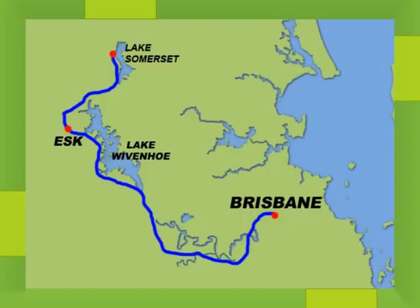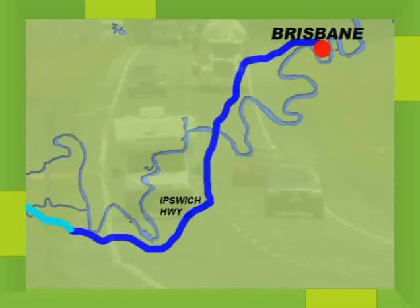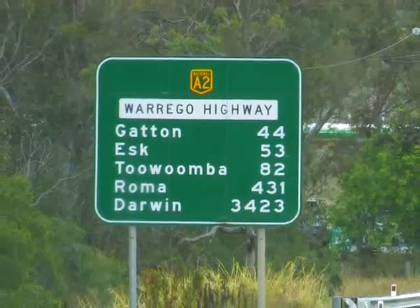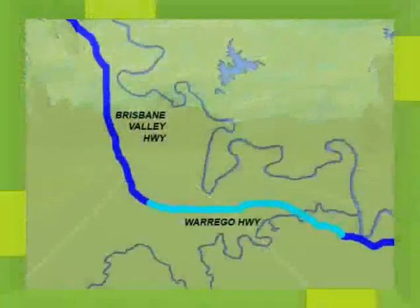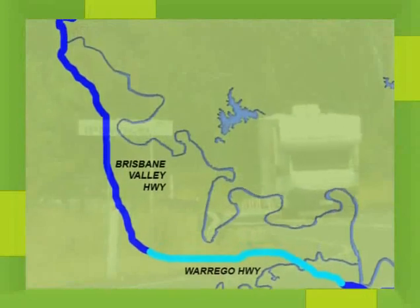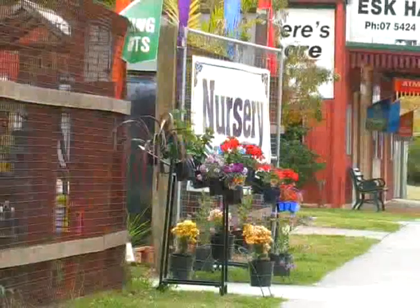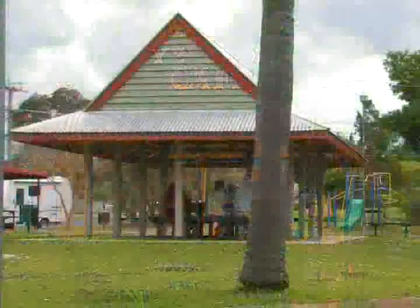Travelling out to Lake Somerset from Brisbane, you head out along the Ipswich Highway before turning onto the Warrego Highway. Ten minutes later, take a left onto the Brisbane Valley Highway, heading out to Brisbane's water catchments. Travelling along the Brisbane Valley Highway, the first town you'll pass through is Fernvale, followed by Esk. These are cute little towns which feature craft shops, antiques and collectibles, as well as a place to have a snack or a pit stop.